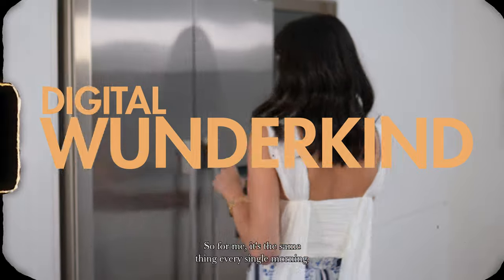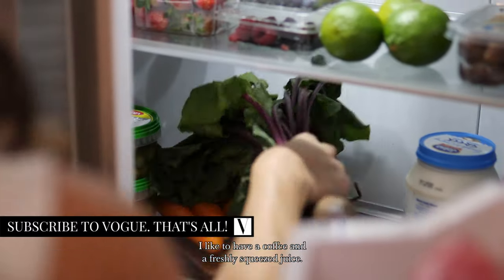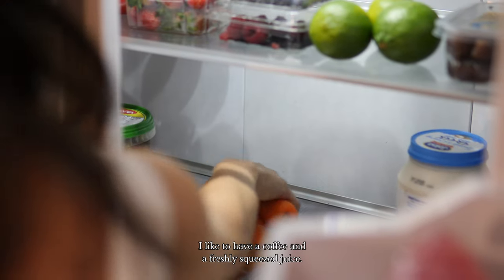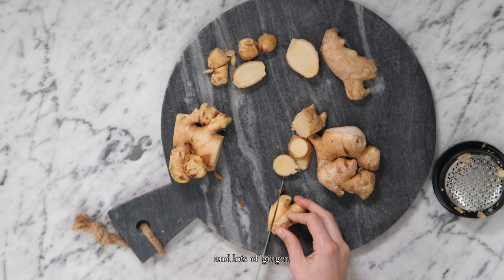I'm very much a creature of habit, so for me it's the same thing every single morning. I like to have a coffee and a freshly squeezed juice — carrot, beetroot, orange and lots of ginger.